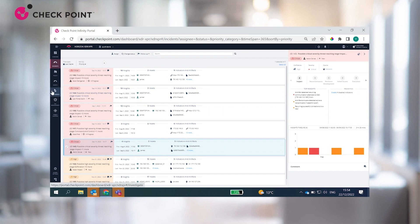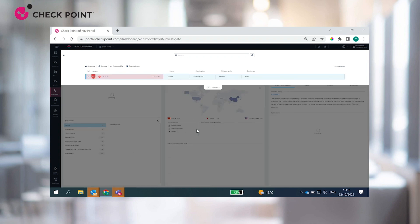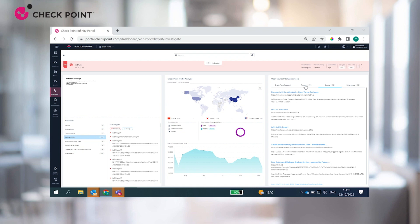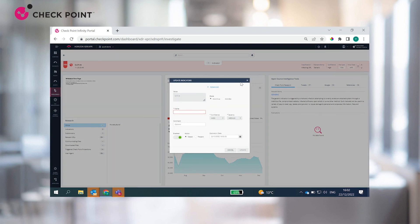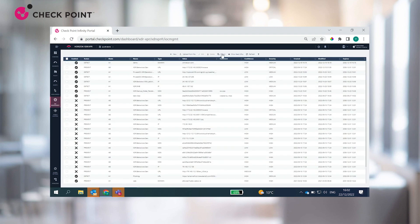The Intelligence feature displays both internal and external intelligence for searching indicators of compromise, enabling deeper investigations. You have the option to upload a file for analysis by Checkpoint Threat Emulation sandbox, or use the free search to learn more about any indicator using both research and open-source intelligence tools, and exclusive information from Checkpoint global sensors. You can also configure and manage indicator status in the IOC Management feature, which enables you to define custom enforcement of IOCs across all connected products. Indicators involved in XPR incidents will be automatically added to this list.